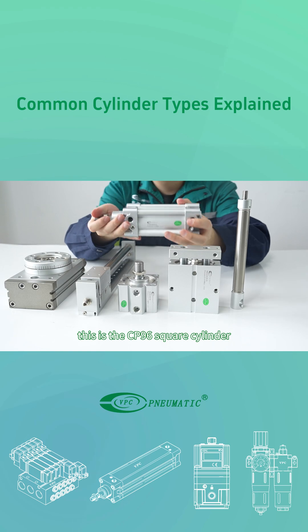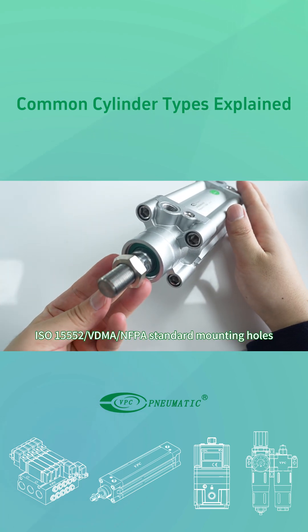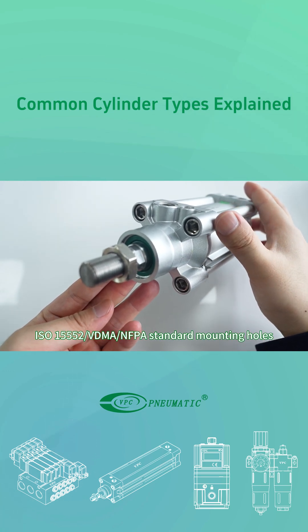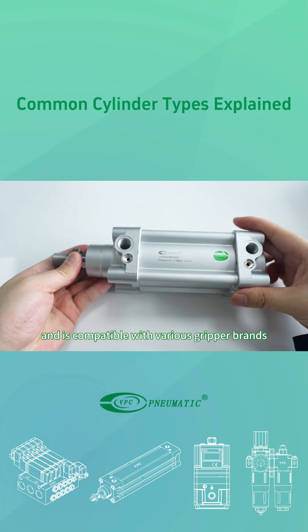This is the CP96 square cylinder. It features a modular square body, ISO 15552, VDMA, and FPA standard mounting holes, and is compatible with various gripper brands.